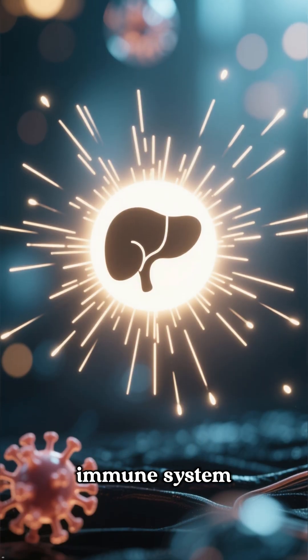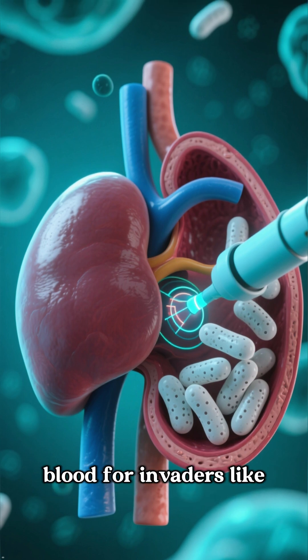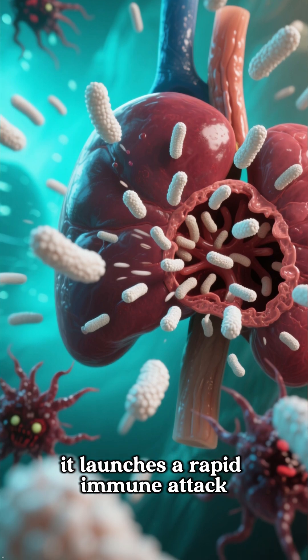Second, it's a key part of your immune system. The spleen stores white blood cells and constantly scans your blood for invaders like bacteria and viruses. When it spots trouble, it launches a rapid immune attack.